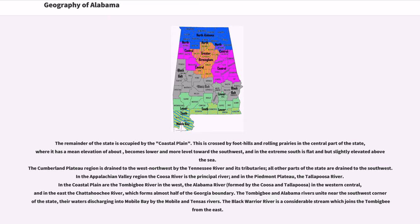The Cumberland Plateau region is drained to the west-northwest by the Tennessee River and its tributaries; all other parts of the state are drained to the southwest. In the Appalachian Valley region the Coosa River is the principal river, and in the Piedmont Plateau, the Tallapoosa River. In the coastal plain are the Tombigbee River in the west, the Alabama River formed by the Coosa and Tallapoosa in the west-central, and in the east the Chattahoochee River, which forms almost half of the Georgia boundary.